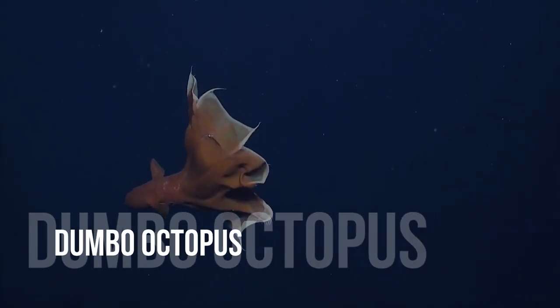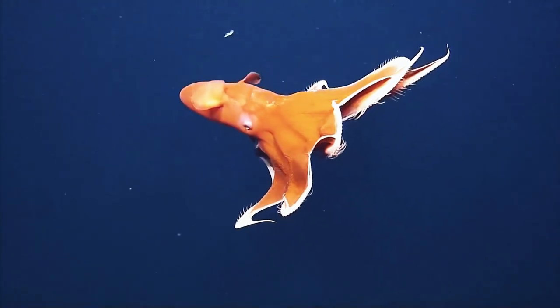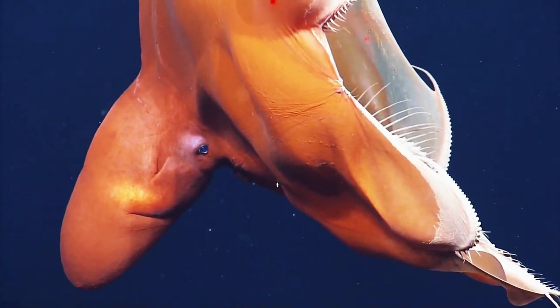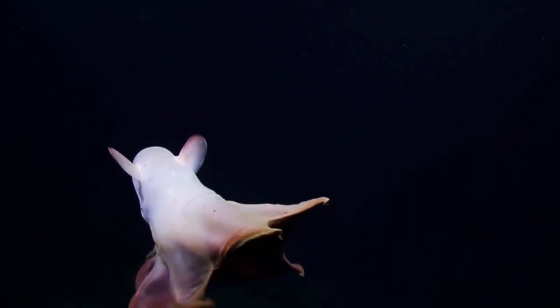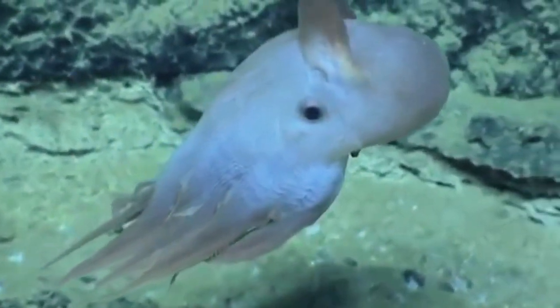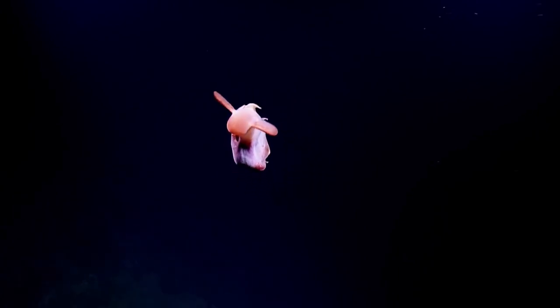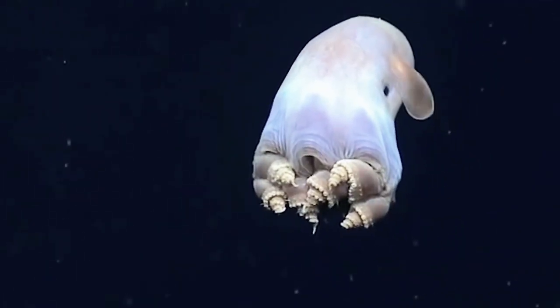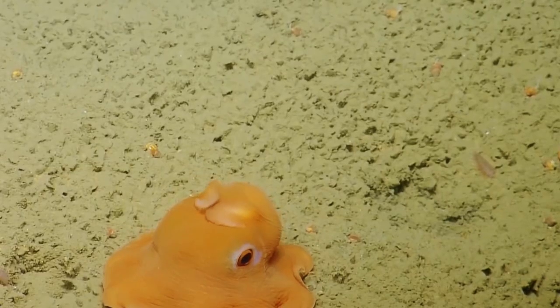Dumbo Octopus. The roughly 12 different species that make up the Grimpoteuthis are referred to as Dumbo Octopuses because of their two huge fins, one on either side of the mantle that stick out like ears. The octopus's diminutive size, usually around 8 inches, short arms, bell-shaped body, pale coloring, and tendency to hover above the sea floor combine to make it a cephalopod frequently referred to as the cutest octopus in the world.